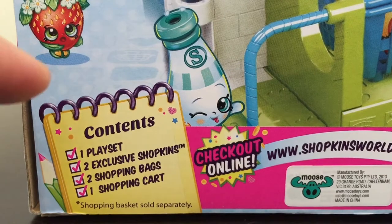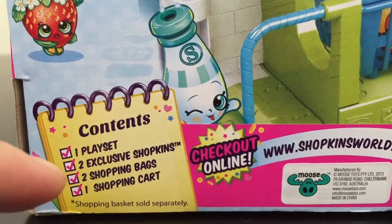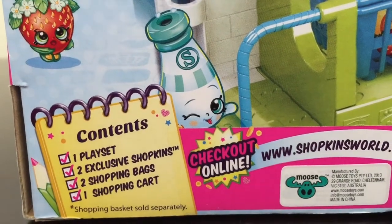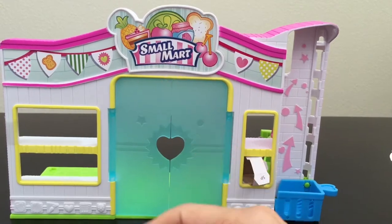Let's see. Inside this box should be one playset, two exclusive Shopkins, two shopping bags, and one shopping cart. All Shopkins products are made by Moose Toys — yes, even the Small Mart here.